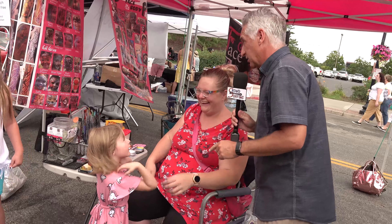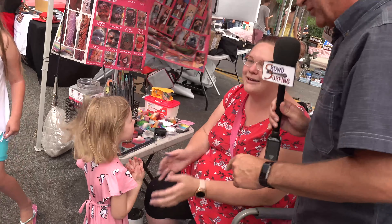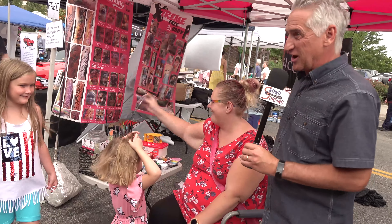She does adult faces for free when you're here at Farmer's Market. This little girl is seriously going to punch me if I don't get out of the way and let her paint. Thank you for talking to us and thanks for being at Farmer's Market.